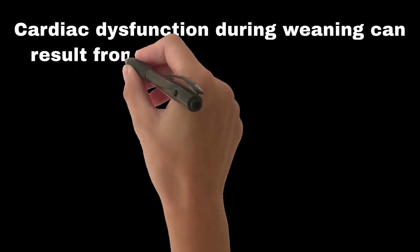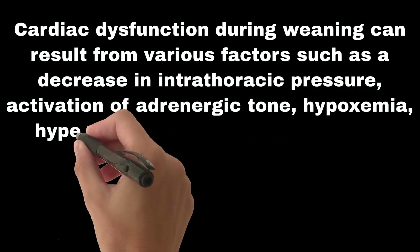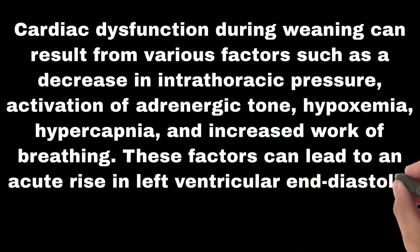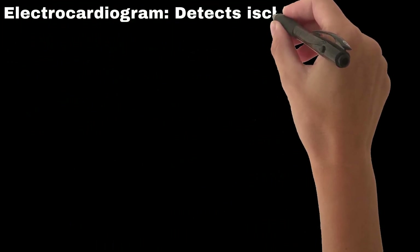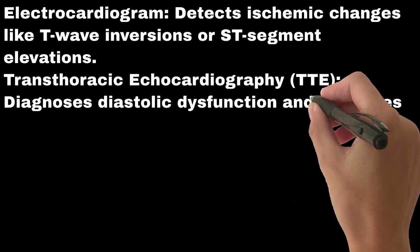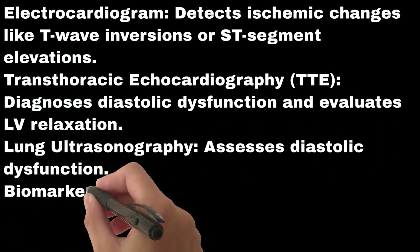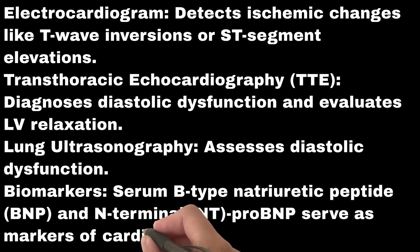Weaning-induced cardiac dysfunction can result from a decrease in intrathoracic pressure, activation of adrenergic tone, hypoxemia, hypercapnia, and increased work of breathing. These factors can lead to an acute rise in left ventricular end-diastolic pressure and cardiogenic pulmonary edema. Diagnostic techniques include electrocardiogram to detect ischemic changes like T-wave inversions or ST-segment elevations; transthoracic echocardiography to diagnose diastolic dysfunction and evaluate LV relaxation; lung ultrasonography to assess diastolic dysfunction; and biomarkers — serum B-type natriuretic peptide and N-terminal proBNP — as markers of cardiovascular dysfunction.